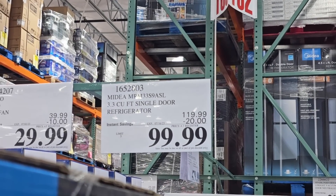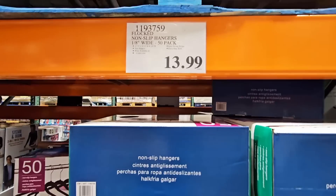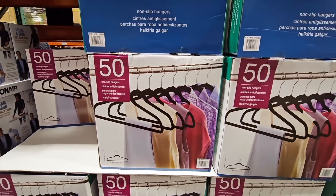This is a pack of 50 non-slip hangers, $13.99. They have come down in price, which is really nice. They're slim, and if you need more closet space, these will really come in handy.